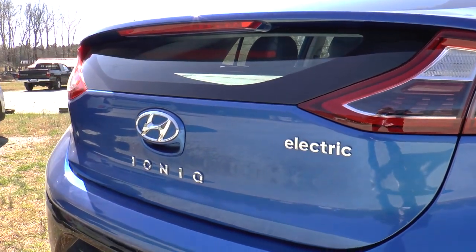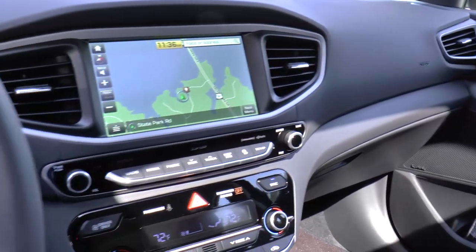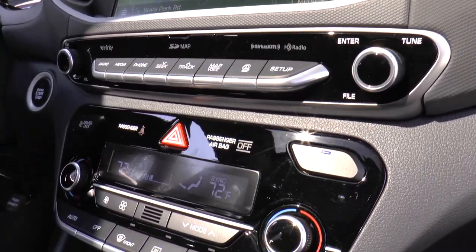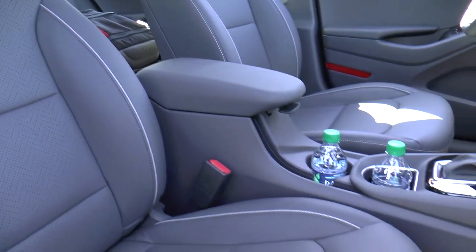It has a hatchback-like profile that not only gives the IONIQ a sporty look, but also boosts aerodynamics for less drag when driving. Inside, the cockpit is stylish and the controls appear to be well sorted for the driver. Renewable materials are used, and the addition of an electronic shifter and parking brake increase space between the driver and front passenger.